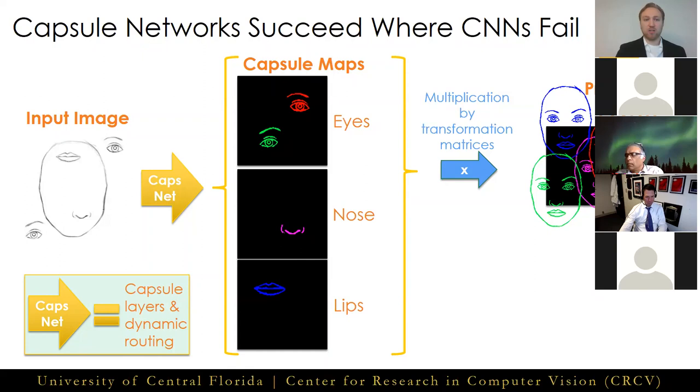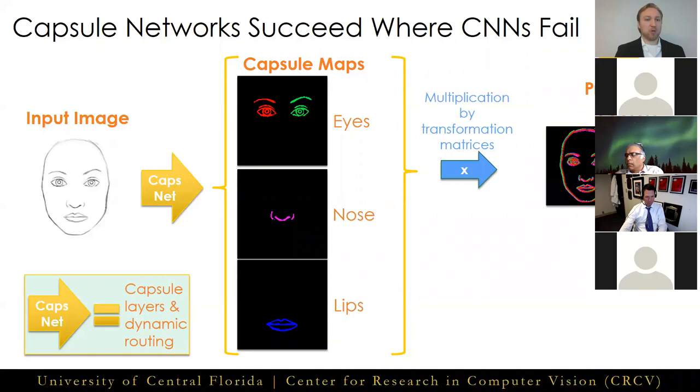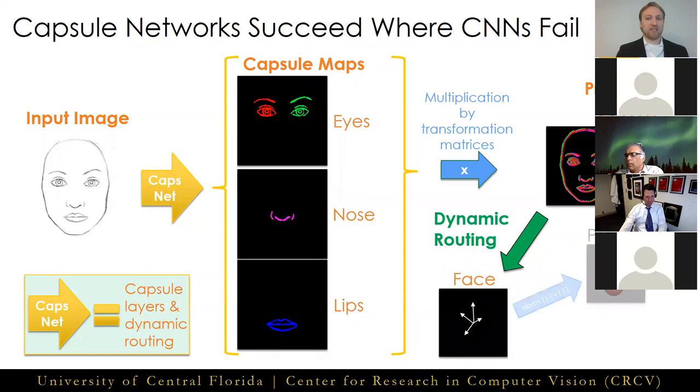After sending these predictions through the dynamic routing algorithm, this disagreement causes no activation of the face capsule. If instead we input a proper face image, all the children's votes agree on the pose of the face that should be present, and when combining these predictions in the dynamic routing algorithm, we would observe an activation of the face capsule, with the face's instantiation parameters captured as well.